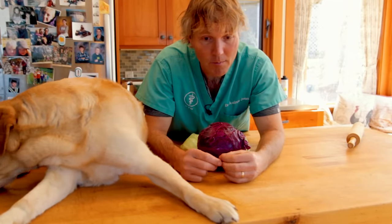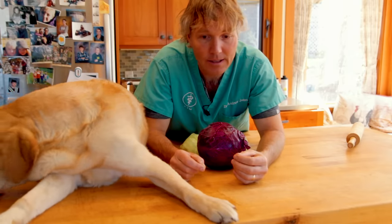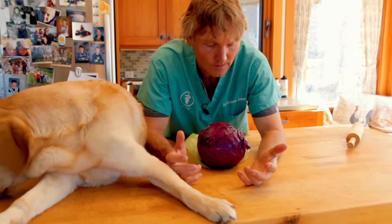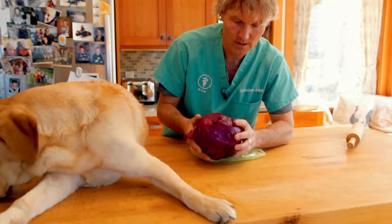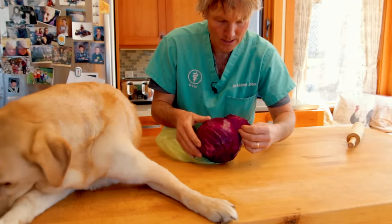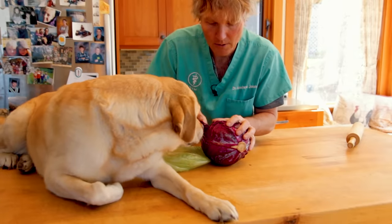There are certain ingredients in cabbage, especially once it's crushed, that are released and have specific anti-inflammatory properties. It's been documented for many, many years. So you want to take yourself a relatively fresh cabbage leaf.